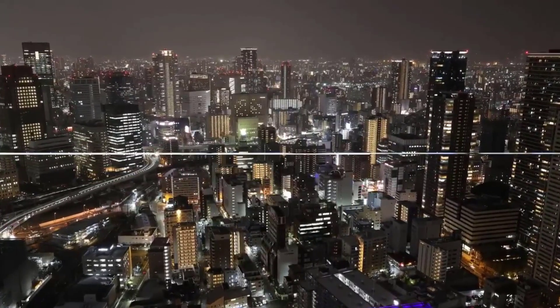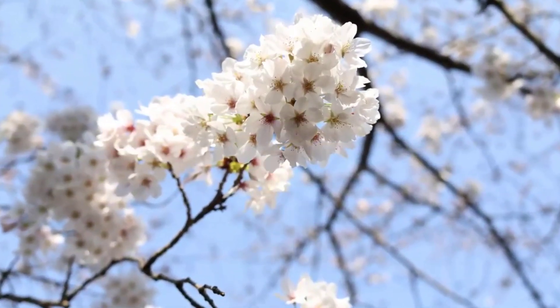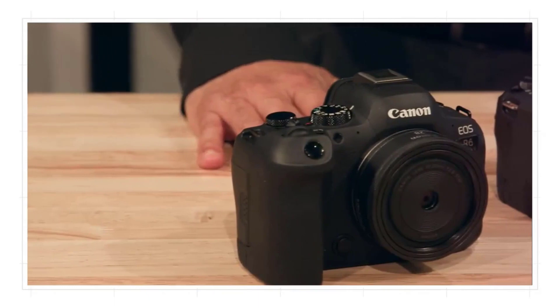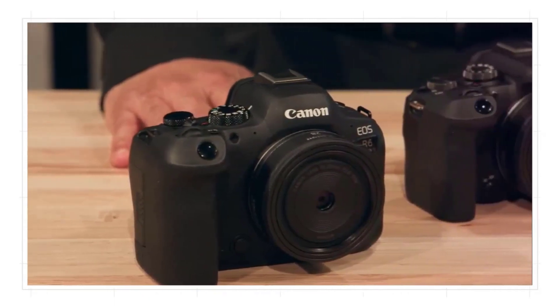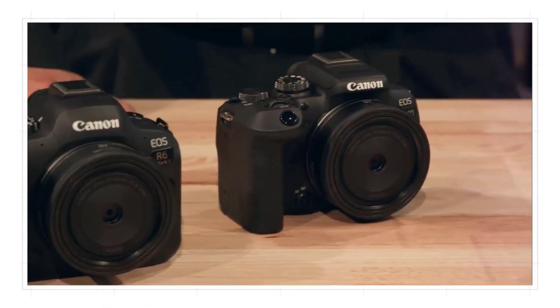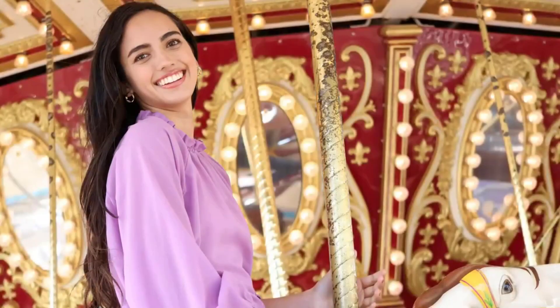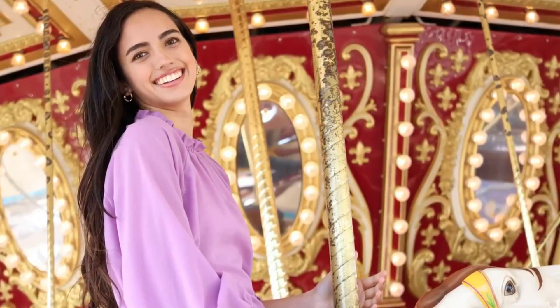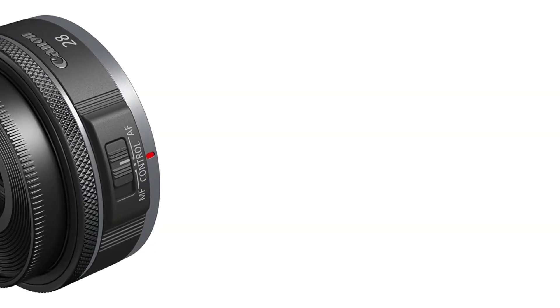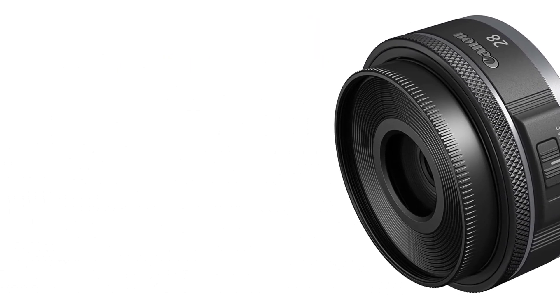The optical quality is excellent for a pancake lens. Despite the small barrel, the lens has three aspherical elements that reduce lens distortion. Canon's Super Spectra Coating (SSC) minimizes flare and ghosting. Focusing isn't a problem, even though the lens uses Canon's older STM autofocus system. The STM system still works great in a small lens like this — it's fast, reliable, and makes very little noise.